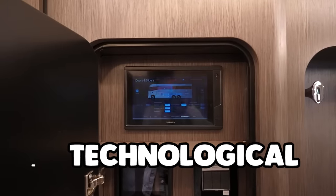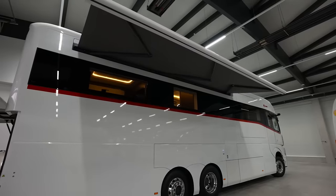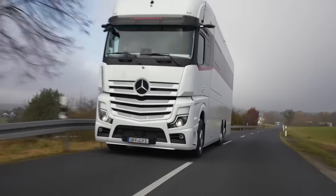But it's not just about looks. The Dembel Model M RV is a technological marvel. Advanced smart home features and top-of-the-line security systems ensure you're traveling in both luxury and safety.